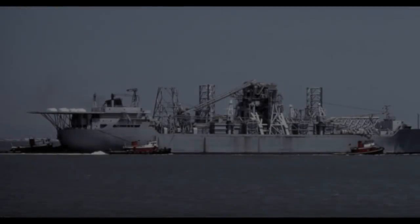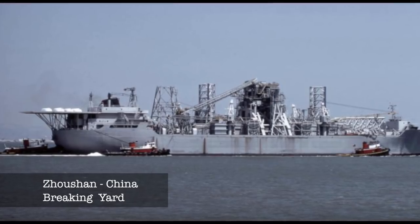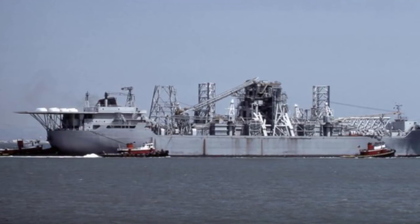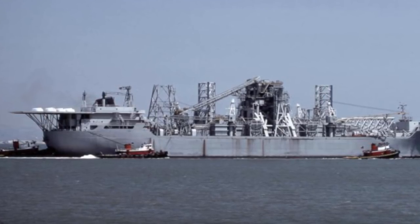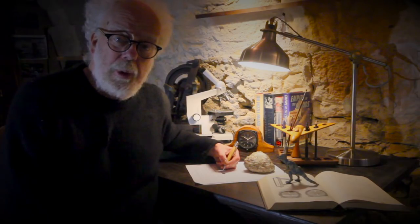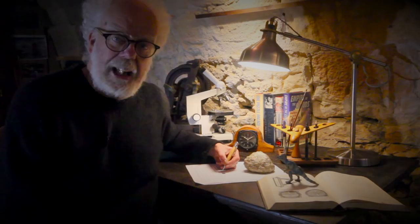The 350-million-dollar Glomar Explorer was scrapped in China in June 2015. We may never know all the fascinating details of this part of Cold War history — but remember, the truth is out there.